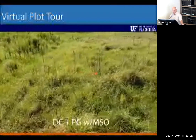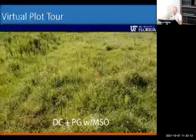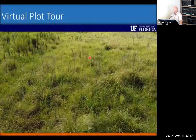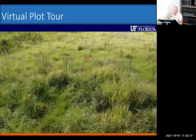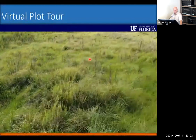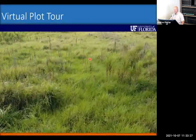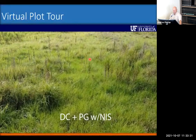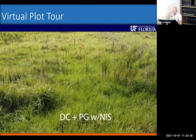Duracor plus PastureGuard at 16 plus 8 ounces with MSO did a very good job on dog fennel, which was two to three feet tall at application. However, goat weed was still surviving in these plots throughout. The same combination with non-ionic surfactant showed a little more dog fennel survival overall.